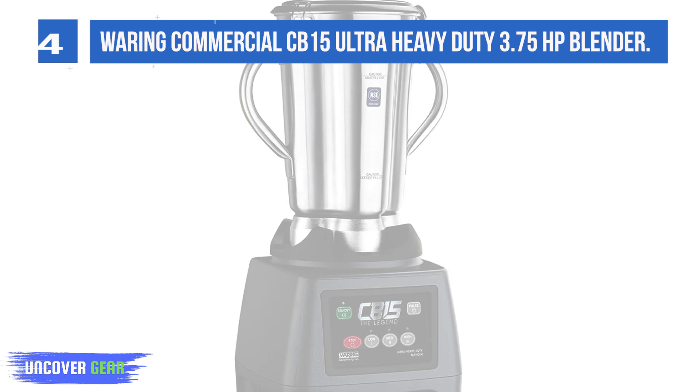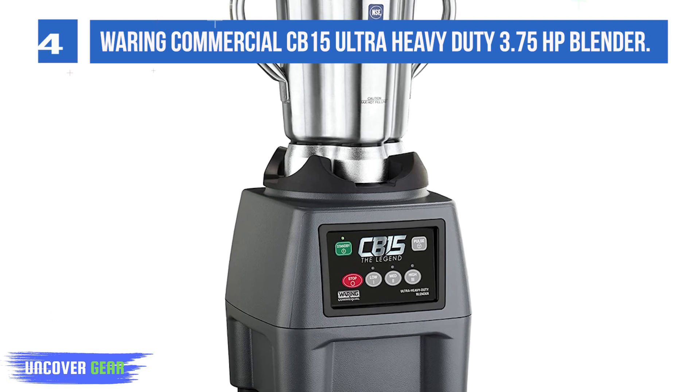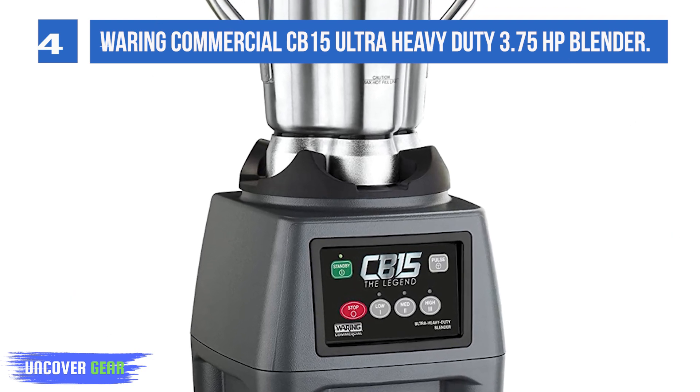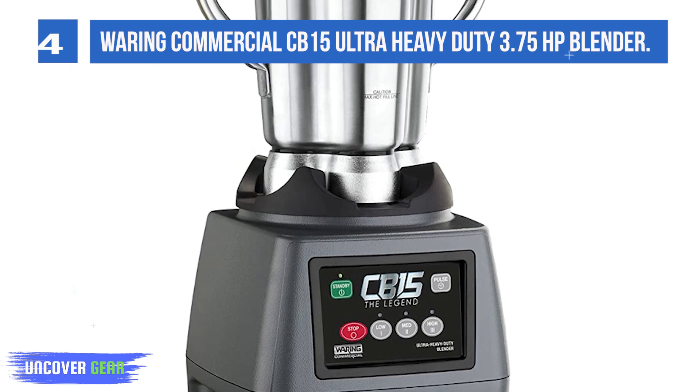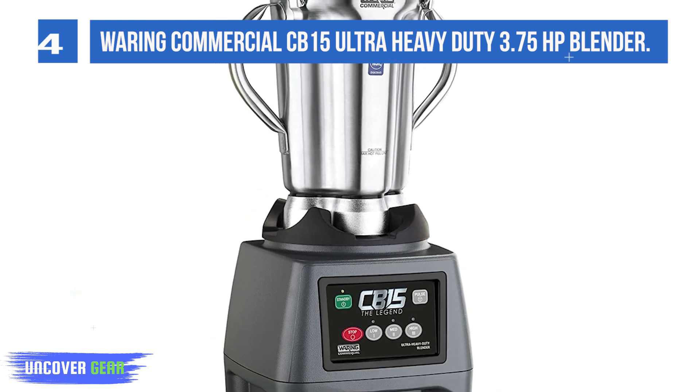The durable 1-gallon stainless steel container means business, with two handles for carrying and pouring and lid clamps for security. Ultra-heavy-duty 3.75 HP commercial motor with 3-speed selection and MAX pulse to chop and mix.